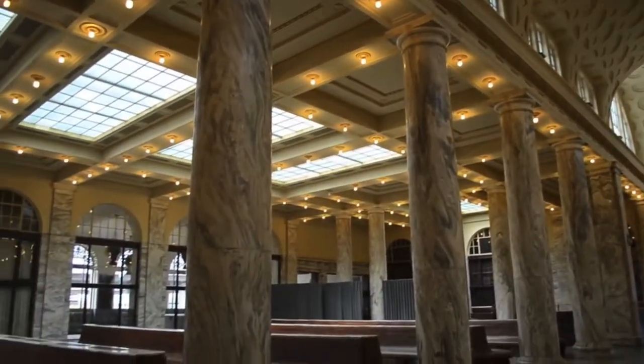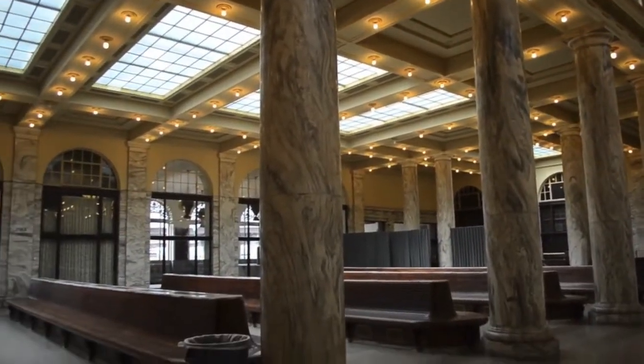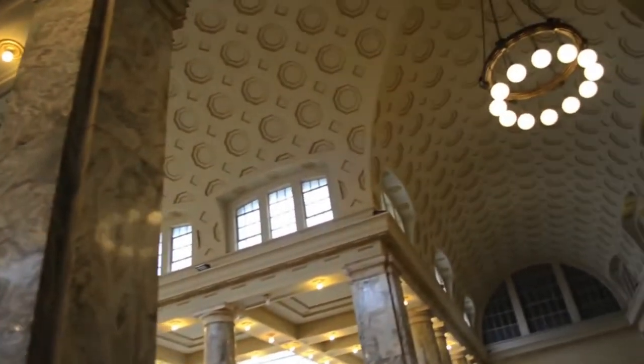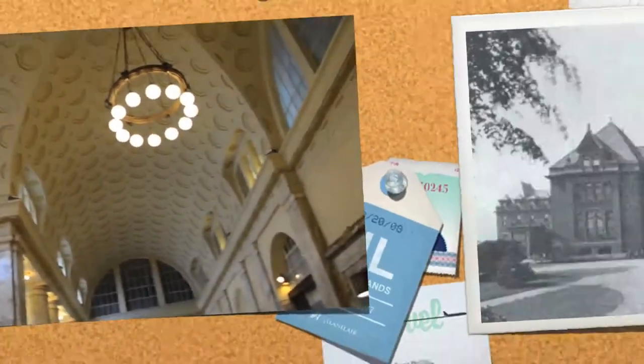The Railroad was built in 1914 and it was rebuilt in 1978 with an Italianate style feel to it, with the marble pillars.